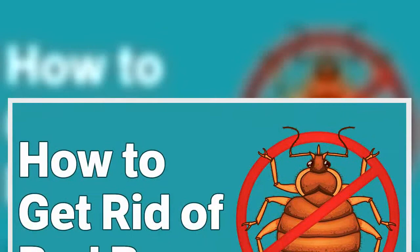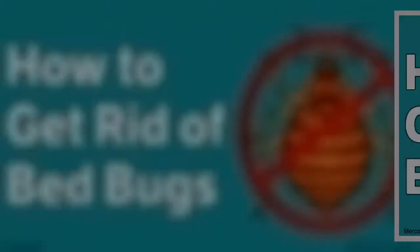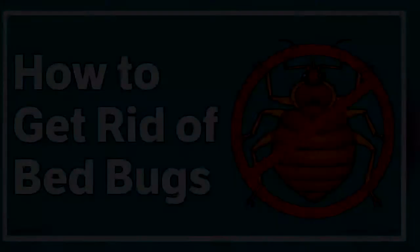Their bodies, when not fed, are flat and oval-shaped, but become balloon-like and more elongated when nourished. While the U.S. Centers for Disease Control and Prevention notes that bedbugs aren't a medical or public health hazard because they don't spread disease, this doesn't mean you should take these insects lightly.